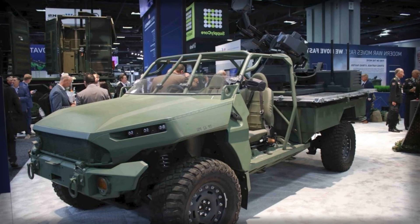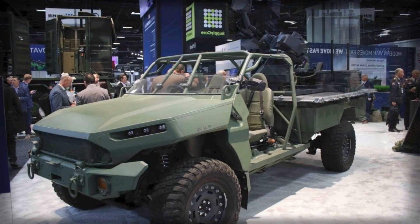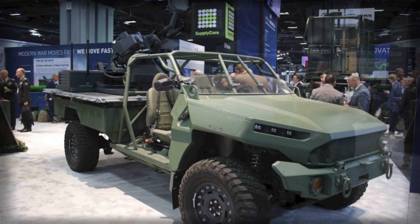This pairing between Rheinmetall and GM Defense demonstrates how commercial technology can be efficiently adapted to meet military needs, achieving high performance with reduced logistical burden. Together, the Skyranger 762 and ISV Cargo form a compact yet powerful defense platform designed for modern battlefields dominated by small drones and rapidly evolving aerial threats.